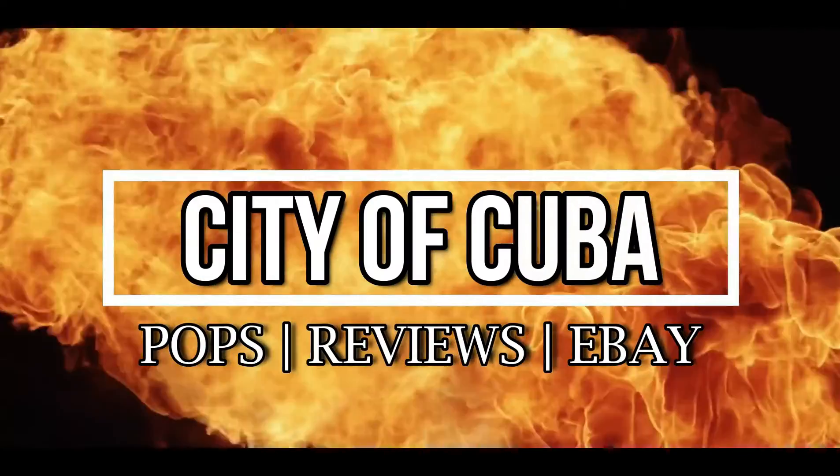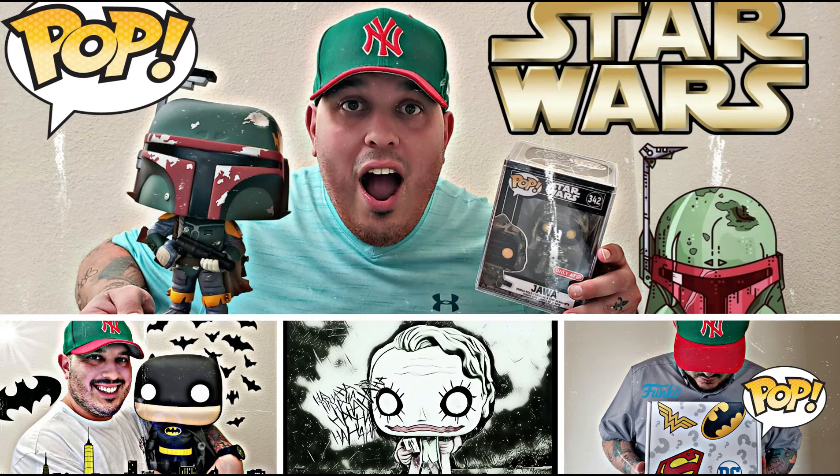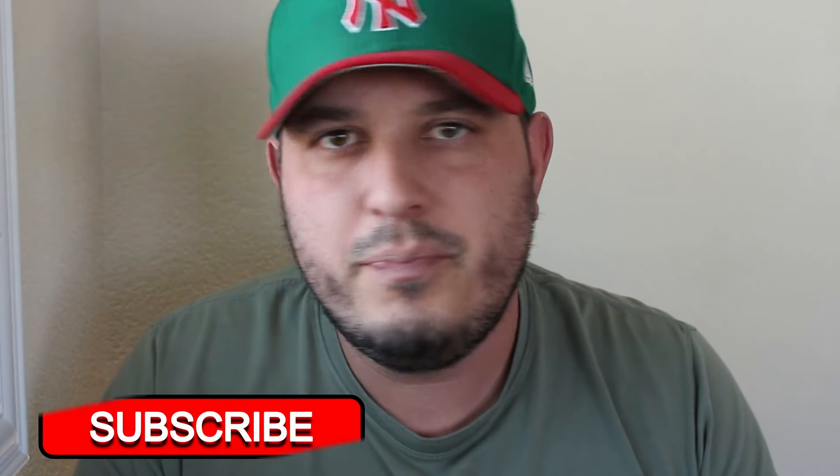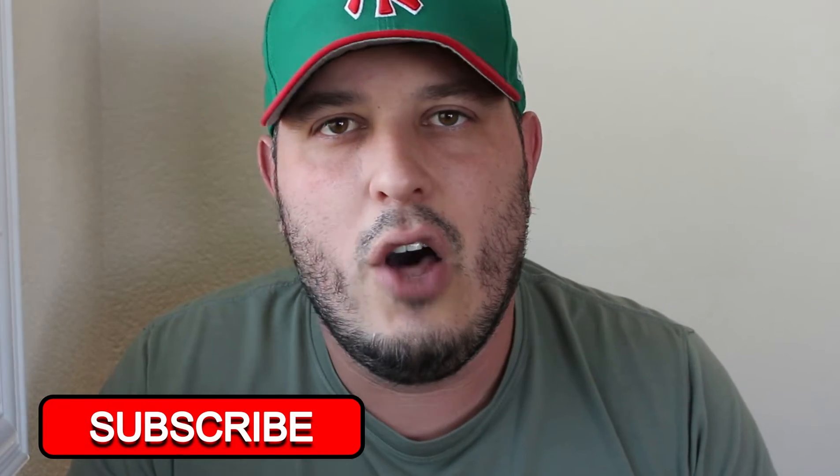Welcome back to the channel! For those of you who are new, I'm City of Cuba. We do reviews on eBay, reviews of Funkos, and just general reviews of everything. If you haven't yet, please like and subscribe, let your family and friends know, hit the bell so you can get notifications. For those who have seen my channel and are back, thank you.